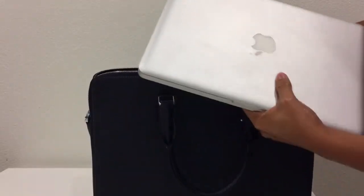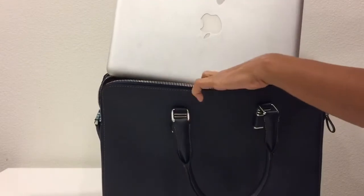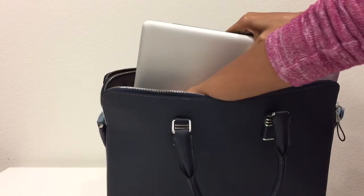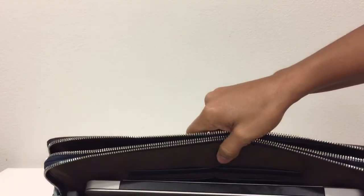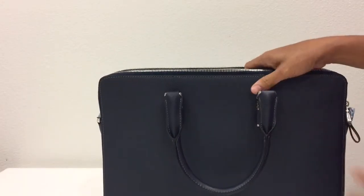This is my 12-inch MacBook, and I'll try to put it inside so you can see if it can really hold it. There it is — it fits! I hope you liked my video review, and thank you so much for watching.